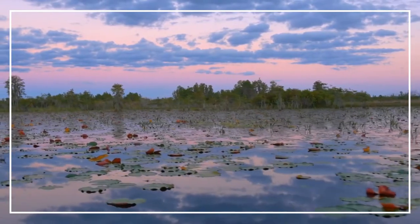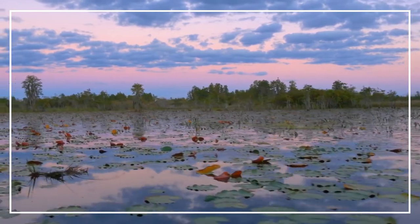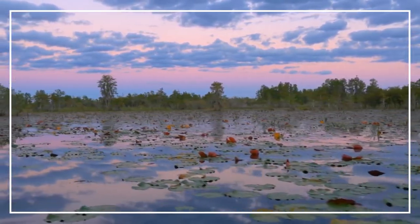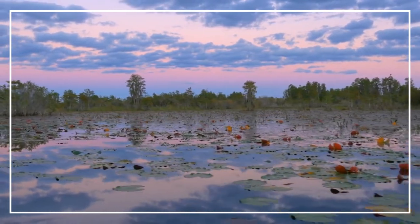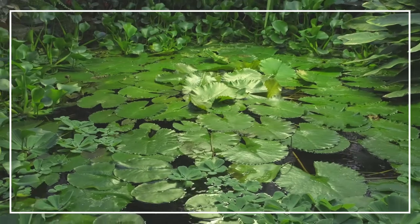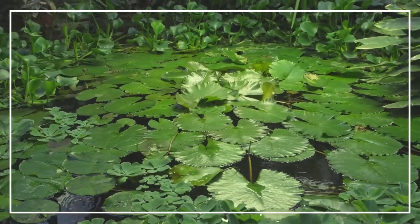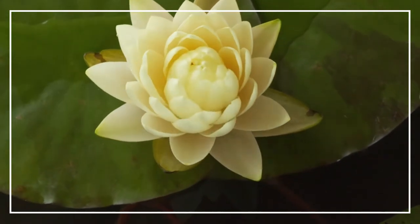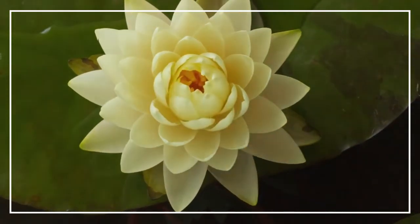Hello everyone, welcome or welcome back. Today we are going to have a look at multiple options for water lily fertilizer. Aquatic plants need special care for growth, so I have listed the top four water lily fertilizers. These products are great for the overall development and blooming of your lilies.